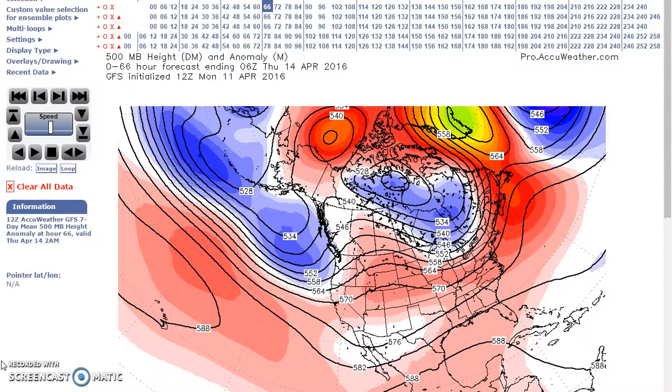Good evening, welcome to Mommy's World of Weather. You've clicked on to the long-range weather forecast discussion for April 14th to 26th.